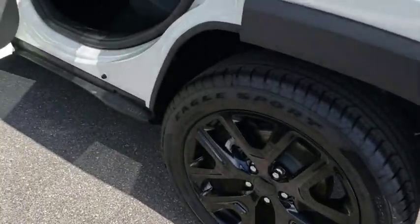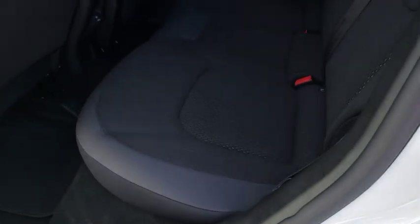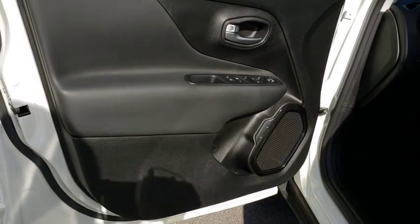This vehicle has less than 7,000 miles. Here are some of this vehicle's great options: backup camera, keyless entry, leather wrapped steering wheel, Bluetooth, power steering, adjustable steering wheel, cruise control.